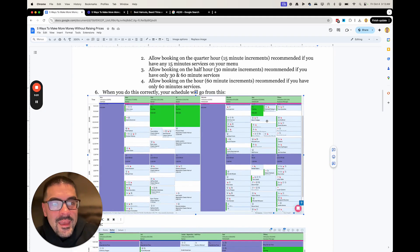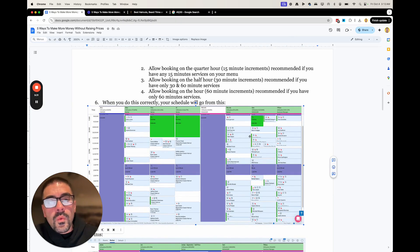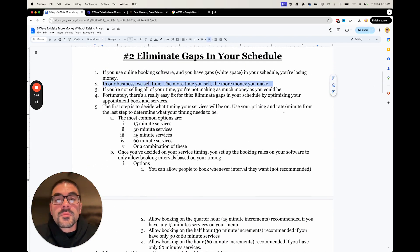These gaps we're not going to be able to fill — it's essentially wasted time. You don't want any white space on your calendar, ideally, because in our business we sell time. The more time you sell, the more money you make. So if you're not selling your time, you're not making as much money as you could be.